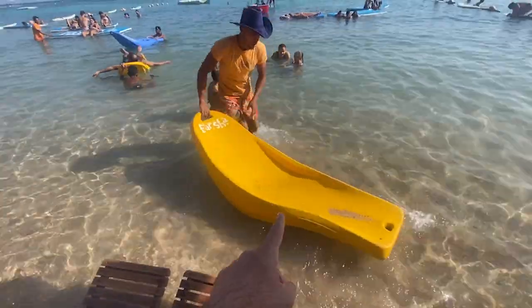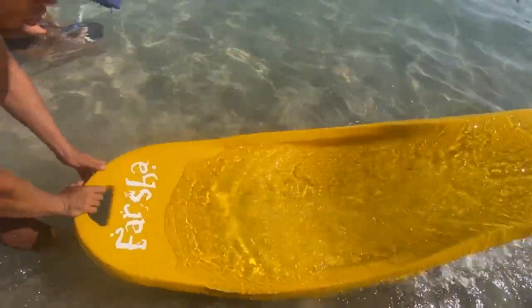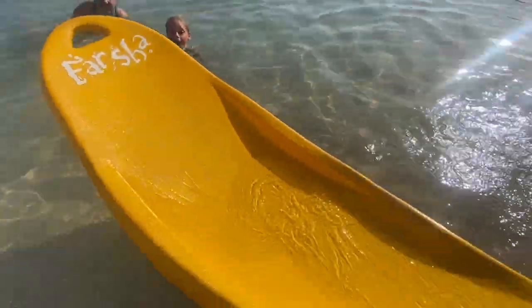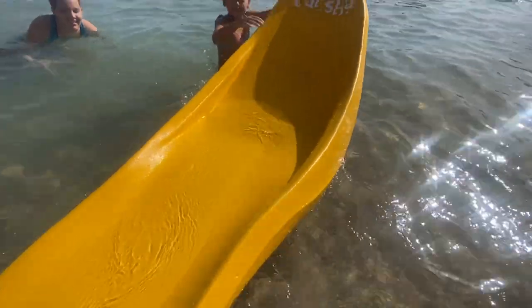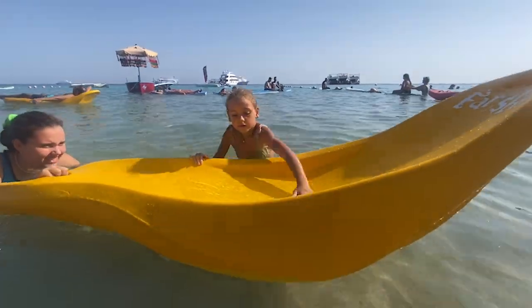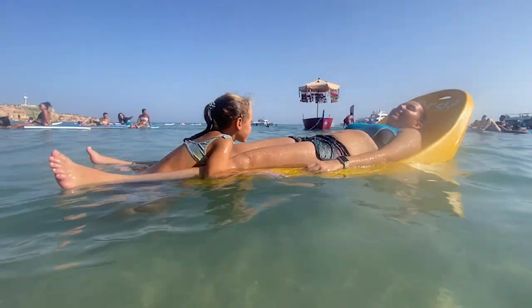Notice these floating loungers — I'm not sure what to call them, banana floats. Let's try one! You can go together as well. Is it comfortable? I'd want to stay here all day but I've got things to do.